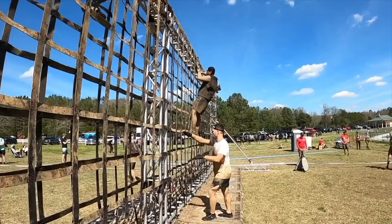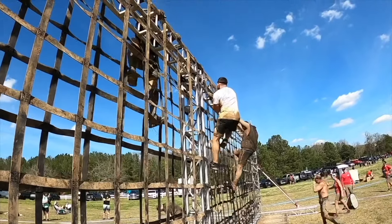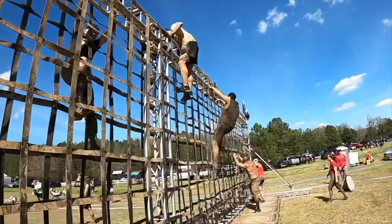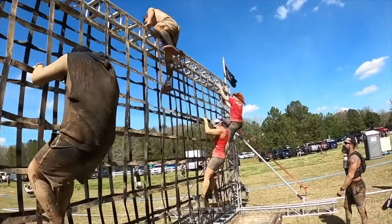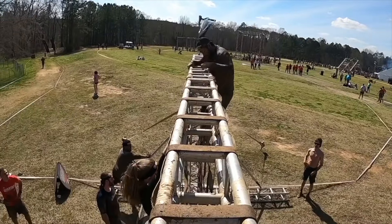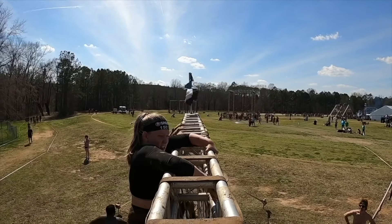We're approaching the final couple of obstacles. This is vertical cargo, and you might think it's simple — just up and over — but it's the end of the race, your legs might be really hurting, and you might be covered in mud. You can always help folks up and over, and that's another thing I love about these races. Here I am up at the top.